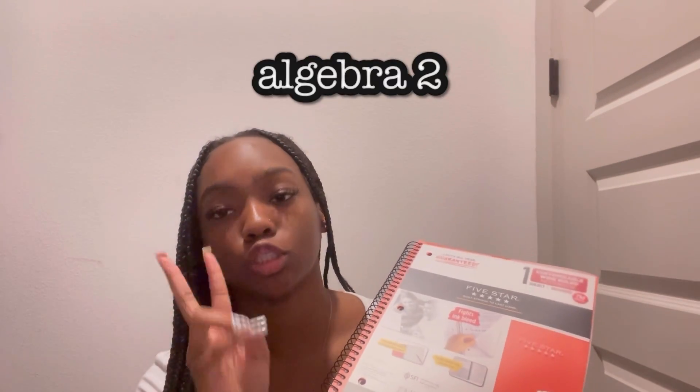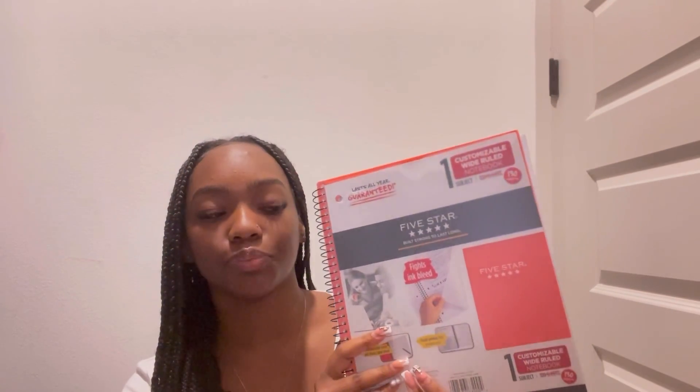Last but not least, I got this coral salmon one-subject notebook for Algebra 2. Juniors on the regular math pathway take Algebra 2, so that's what I'm in. I gave it its own notebook. This one is wide ruled, which is different from what I normally like, but it's okay. I'll take out the little paper insert when school starts, but overall it's a good notebook.